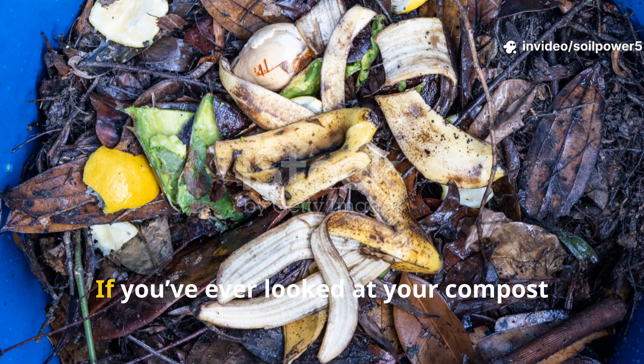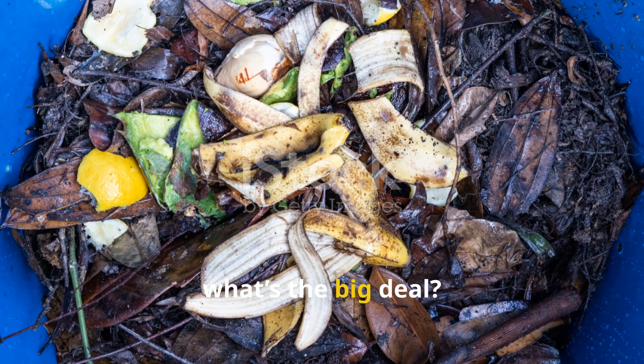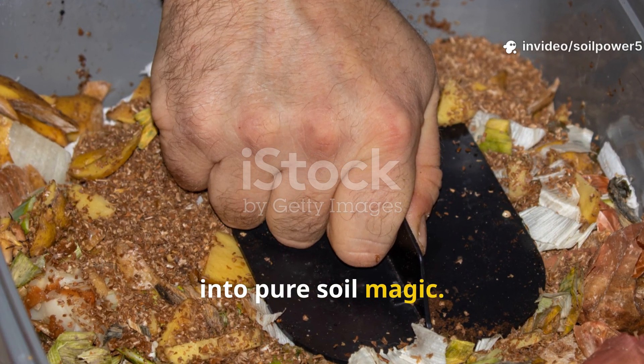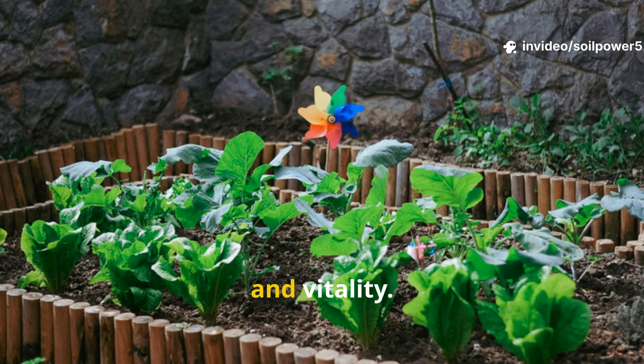Composting like you've never seen before. If you've ever looked at your compost pile and thought it's just rotting scraps, what's the big deal — think again. Composting is one of the most powerful natural ways to transform everyday waste into pure soil magic. It's the difference between an average garden and one that bursts with health, color, and vitality.